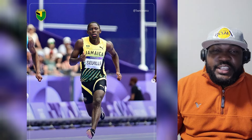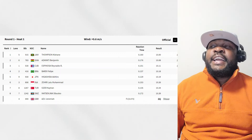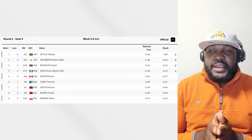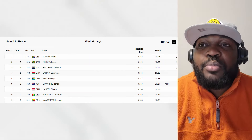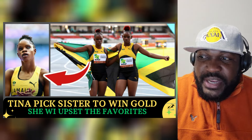In Heat 8, Letsile Tebogo raced alongside Fred Kerley and Zharnel Hughes. Zharnel Hughes also qualified, placed 3rd, and Letsile Tebogo placed 2nd. Tebogo looked like he was very composed — those natural, nonchalant strides from Tebogo. That's what we got today.